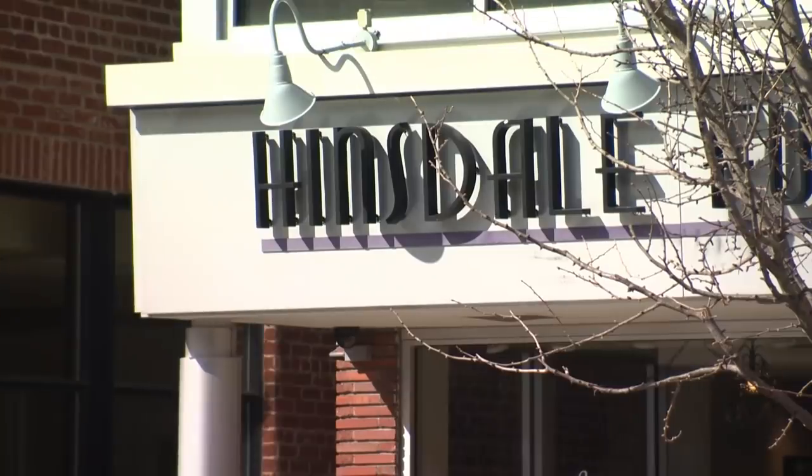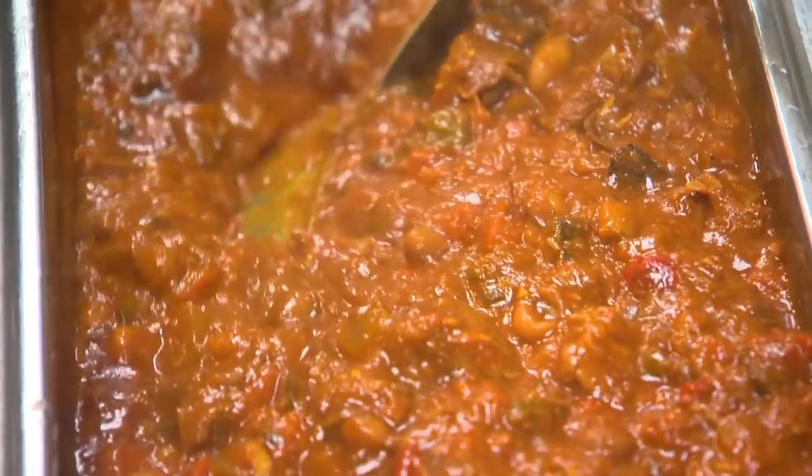Brisket. Smoked brisket. The brisket's rock and roll. Today we're in Hinsdale for some smoky good brisket chili here at Fuller House.